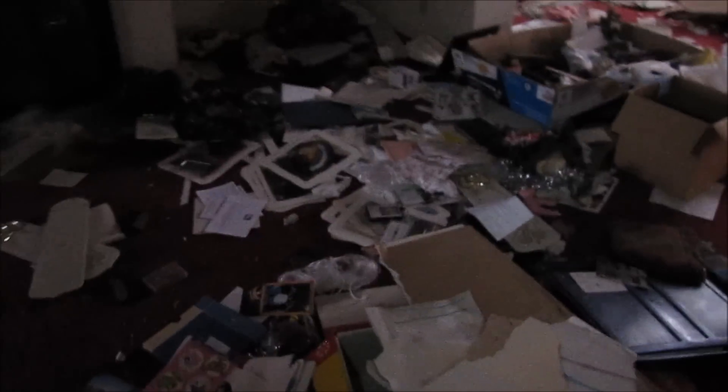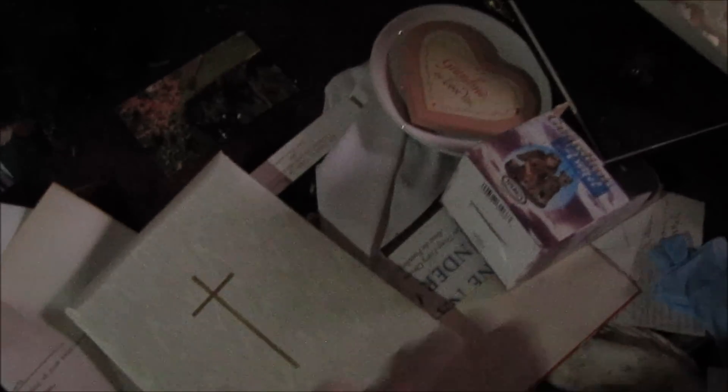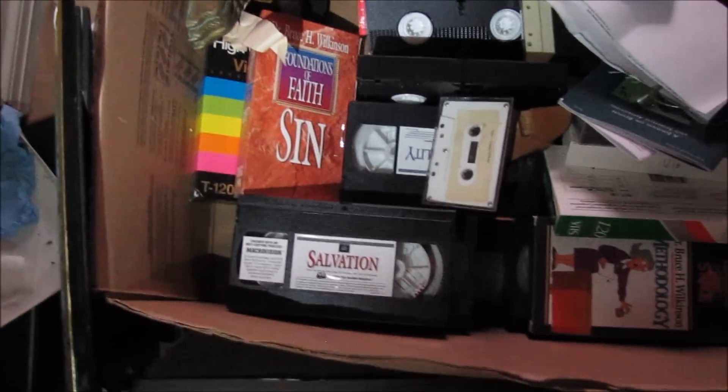Isn't this nice? Pictures all over the place — look at this. Baptist Bible College. It looks like some religious people lived here. It's like a sign-in. There is a large church next door, so maybe they worked for the church. And look at this: Foundations of Faith, sin, salvation. A calendar from 2006.